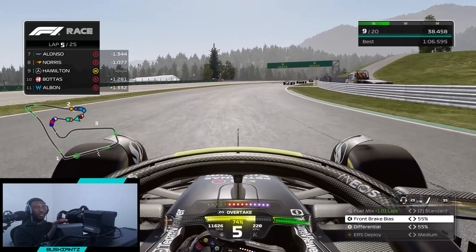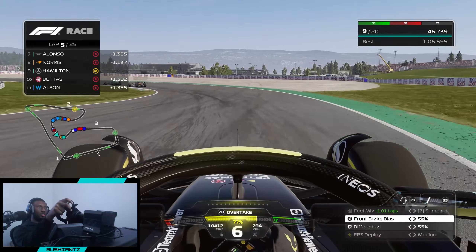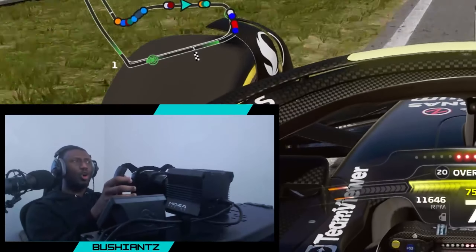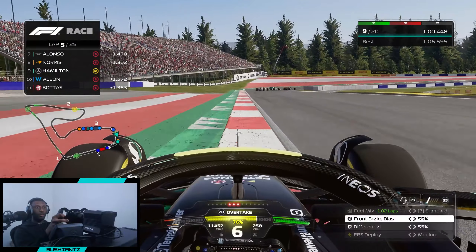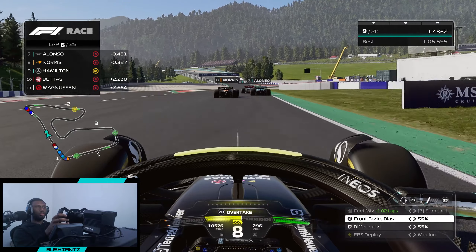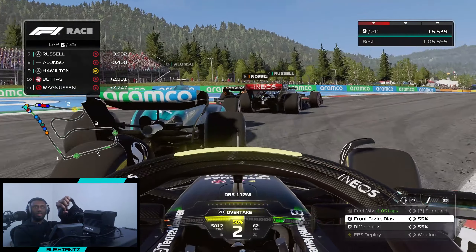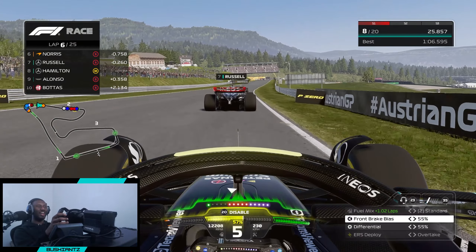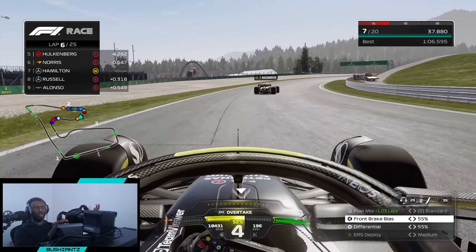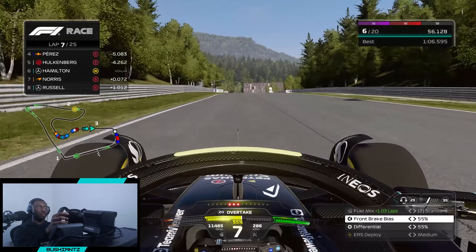Absolute beast on the track even without force feedback — we're already up into P9 and it's only lap 5. All I need to do is catch up to this little train and use them to slingshot my way to the guys ahead. Hulkenberg is cooking — he's in P5 or P6. That's Alonso, Norris, and Russell, with Russell playing the team game. What an exit! How am I driving better without force feedback? Maybe for my next race I should just race without it.